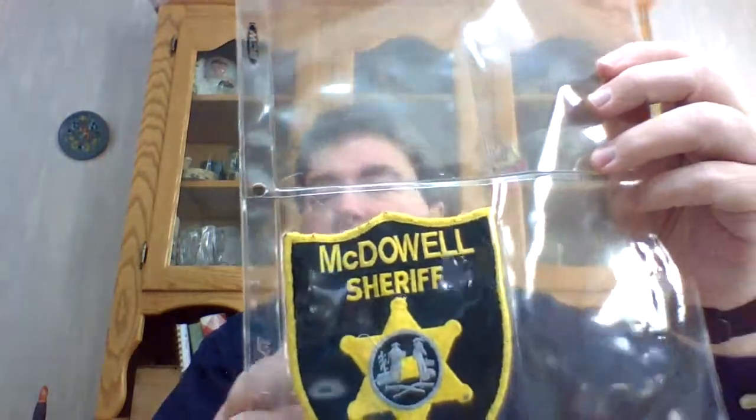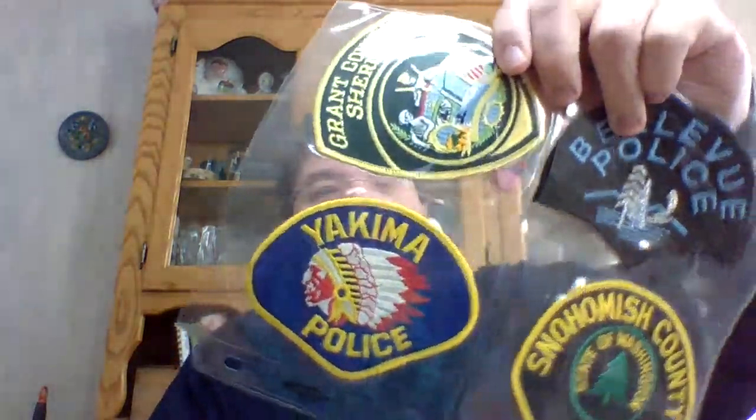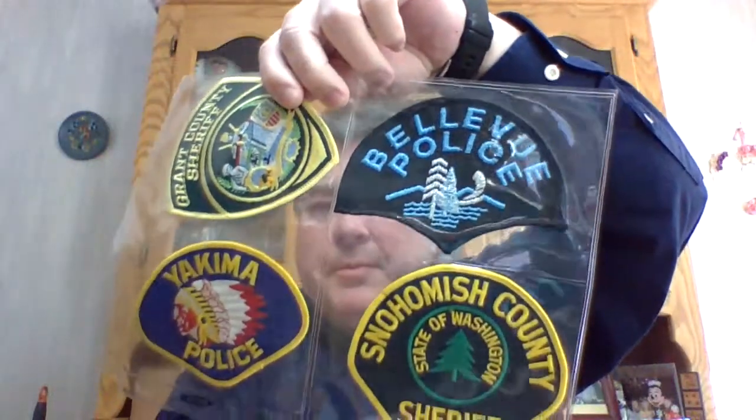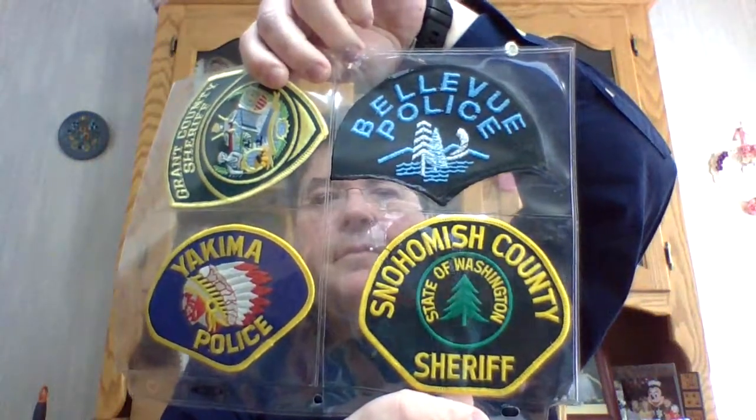There's McDowell, there's Virginia, here's Yakima Washington, county sheriff — those are all Washington state. Here's Washington D.C. — that's called police.